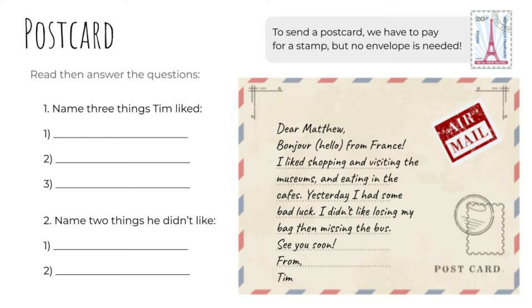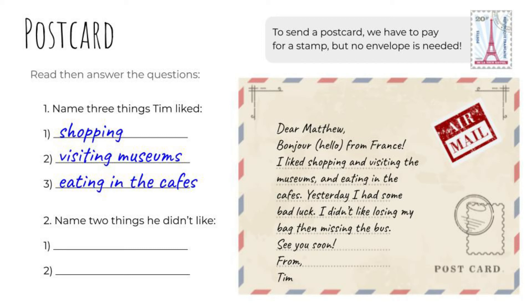Answer the questions. Name three things Tim liked: Tim liked shopping, Tim liked visiting museums, and Tim liked eating in the cafes. Name two things he didn't like: Tim didn't like losing his bag, and he didn't like missing the bus.